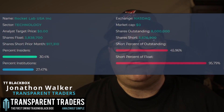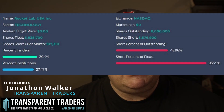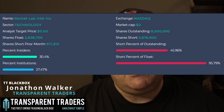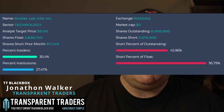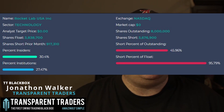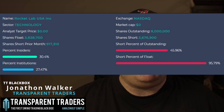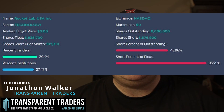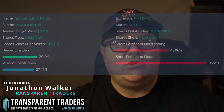Currently, stock ticker RKLB, Rocket Lab, is sitting with a short percentage of the outstanding shares at 45.9%. Basically, out of all the outstanding shares that are available, 45.9% of them are shorted. The short percentage of the float is the percentage of a company's stock that has been shorted by institutional traders compared to the number of shares actually available to the public to trade. As you can see, it's 95.79% shorted.